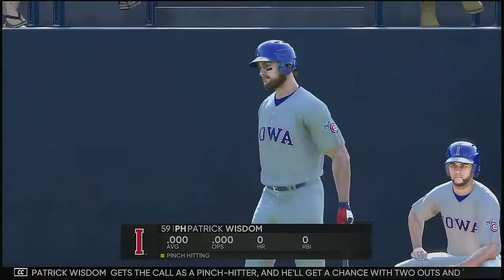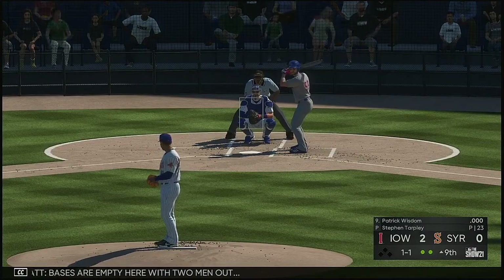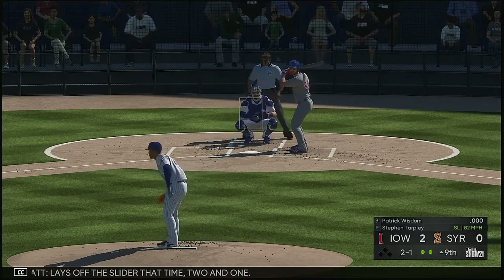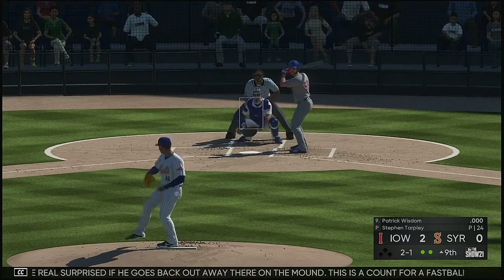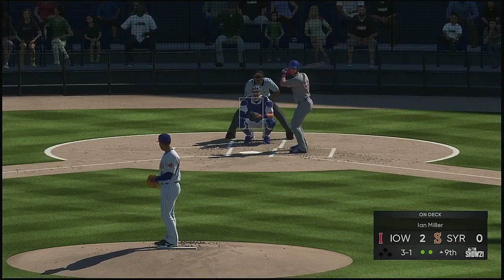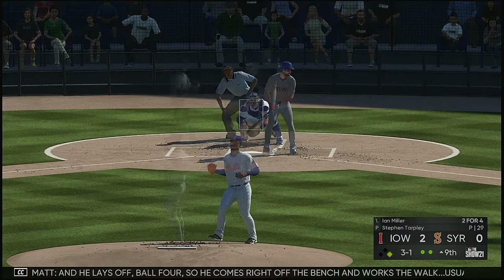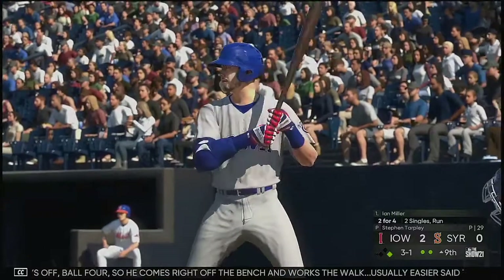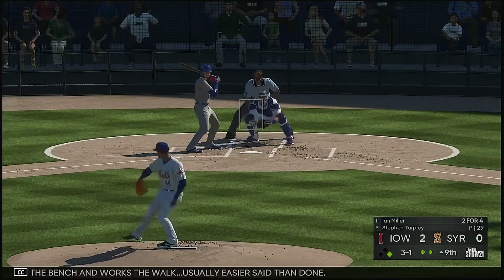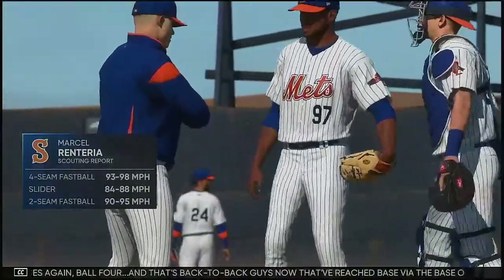Patrick Wisdom gets the call as a pinch hitter and he'll get a chance with two out and the bases empty. Lays off the slider that time, two and one. I'd be real surprised if he goes back out away there on the mound — this is a count for a fastball challenge and we'll see if he's ready for it in the box. Three and one to him now. Hitters count all the way — here it comes, nope, and he lays off, ball four. So he comes right off the bench and works the walk. Back to back guys now that have reached base via the base on balls.